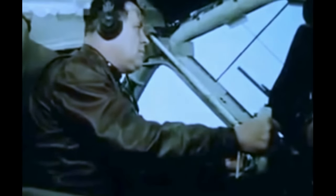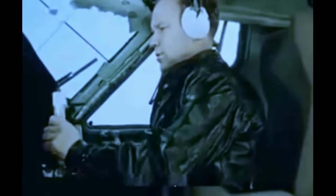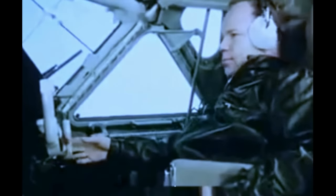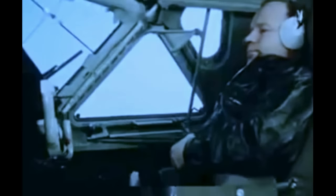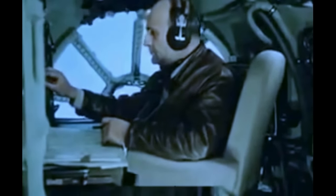Мы в кабине экипажа. Новейшее аэронавигационное оборудование предельно облегчает управление самолетом и обеспечивает безопасность полетов днем и ночью в любых метеорологических условиях. Штурман прокладывает маршрут воздушного корабля, который может совершать 10–12-часовые беспосадочные полеты от Москвы до Владивостока, Пекина, Рангуна, Нью-Йорка.